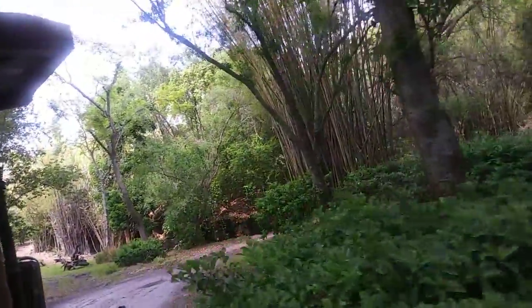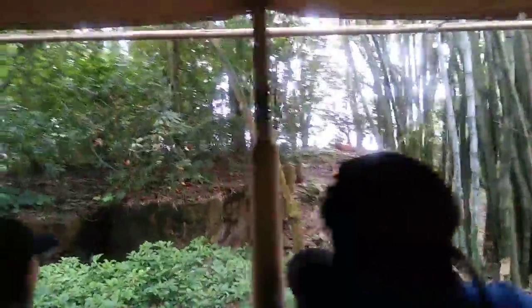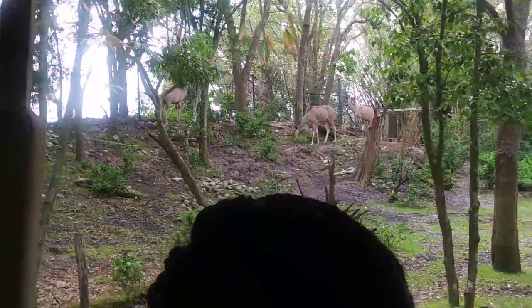Over to the left side ahead, there are some tan animals on the hillside — those are greater kudus. They're one of the larger antelopes here in Africa. I can also tell those up there are females because they don't have any horns on top of their head. Only male greater kudus have horns.